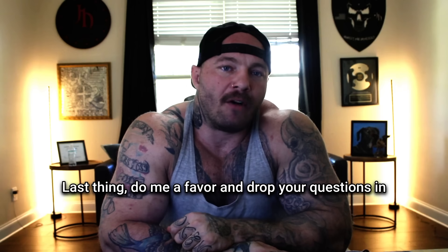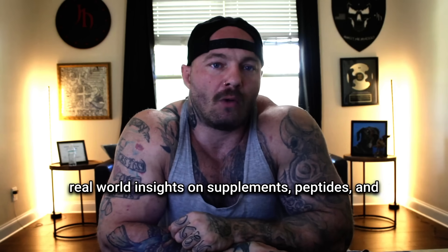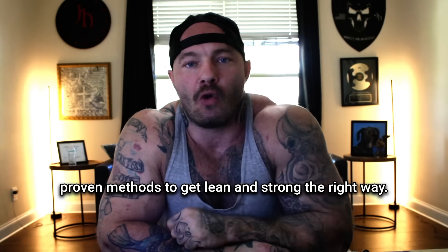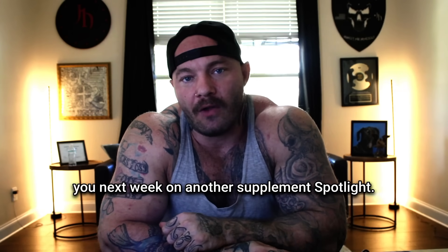Last thing — do me a favor and drop your questions in the comments and subscribe to my channel for more real-world insights on supplements, peptides, and proven methods to get lean and strong the right way. I hope this was valuable for you, and I hope to see you next week on another Supplement Spotlight.